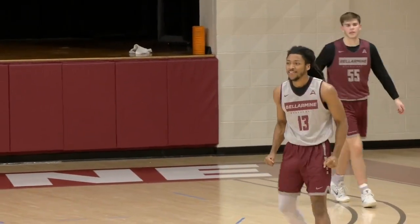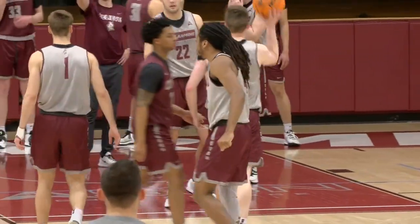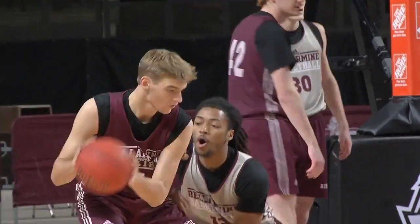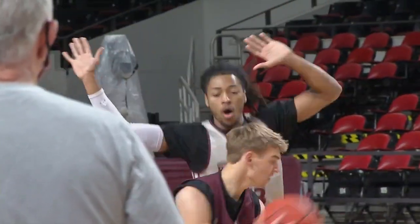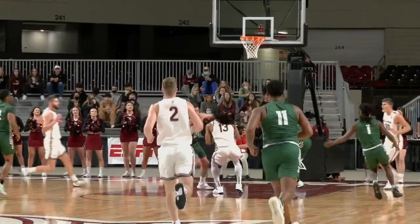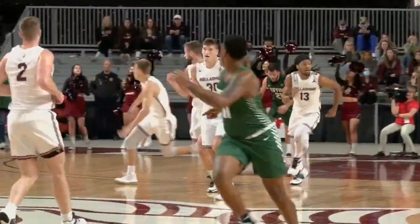I get to start in Division One basketball games. I get to play against some of the top teams in the country. Even when I'm feeling like not my best, I can really step back and put that into perspective. I'm gonna be able to graduate with a great degree from a great university, and I get to play basketball, which has been a dream of mine since I picked up a basketball.